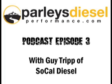Get ready for the top diesel performance podcast in the industry, brought to you by Parley's Diesel Performance, covering what's new in the world of black smoke and burning rubber. If it's diesel performance you're after, you've come to the right place.